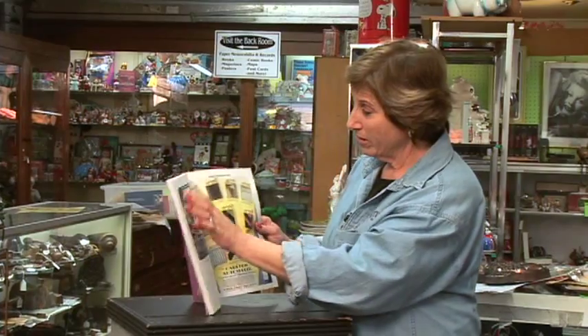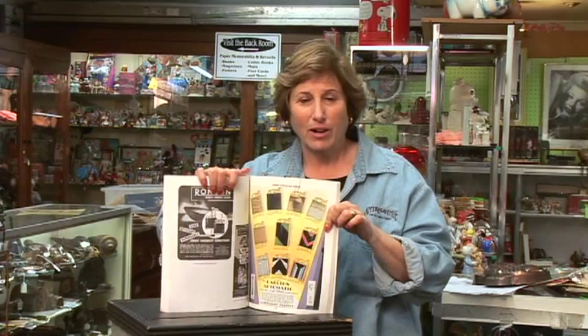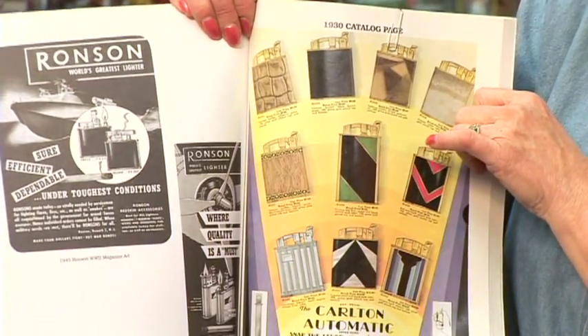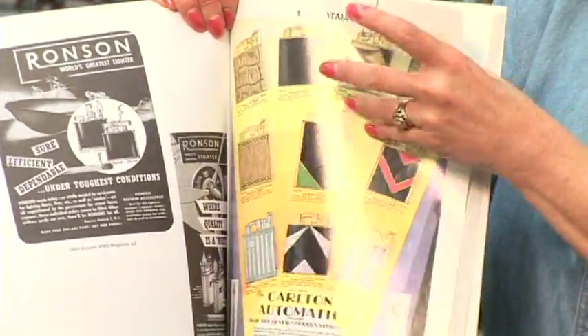There are so many different cigarette lighters. Look at these. Here's a catalog from a 1930 cigarette lighter ad — Carlton Automatic. How cool is that? Look at the deco. Look at the enamelware on these. These are really collectible and very valuable. They could be worth upwards of hundreds of dollars for some of these.